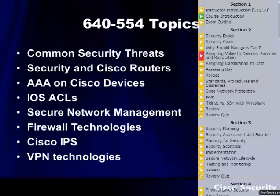So 640-554 — what are they covering inside that? It's going to be things like common security threats. You're going to be looking at security and securing Cisco routers and devices. We're going to talk quite a bit about AAA — the authentication, authorization, and accounting framework that they've got integrated throughout Cisco.